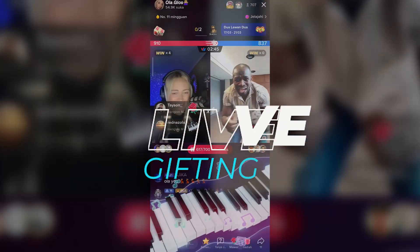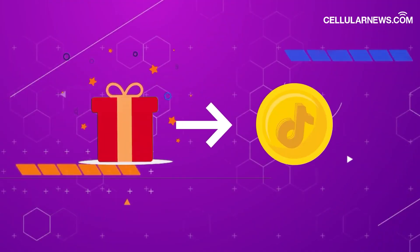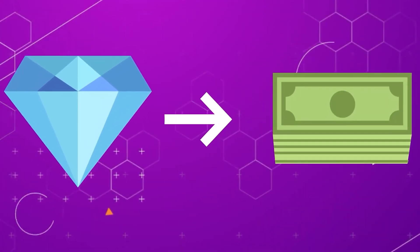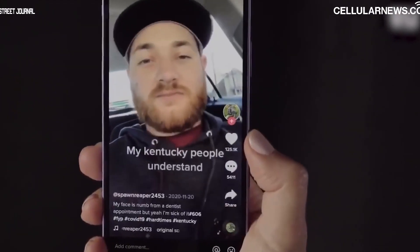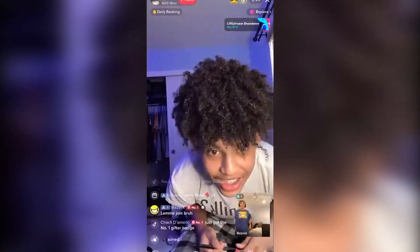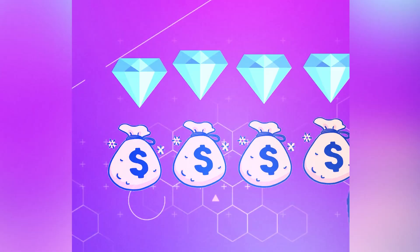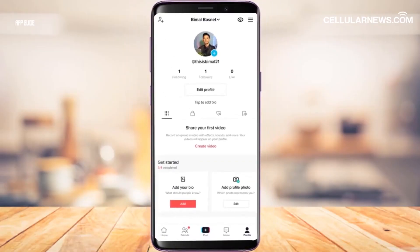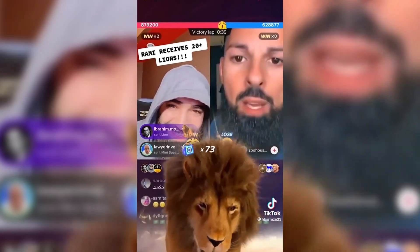Live gifting. When you go live on TikTok, viewers can send you virtual gifts that can be converted into diamonds — TikTok's virtual currency — which can ultimately be redeemed for real cash. You must have at least 1,000 followers and be 18 or older to go live, and 18 or older to cash out diamonds. Tips. Similar to live gifting, some creators have the option to enable tipping on their profiles, allowing viewers to show their appreciation with a direct monetary contribution.